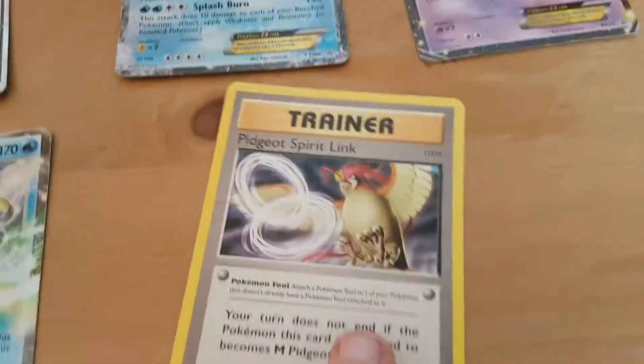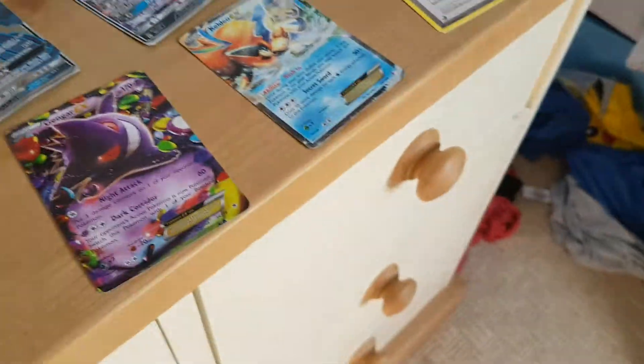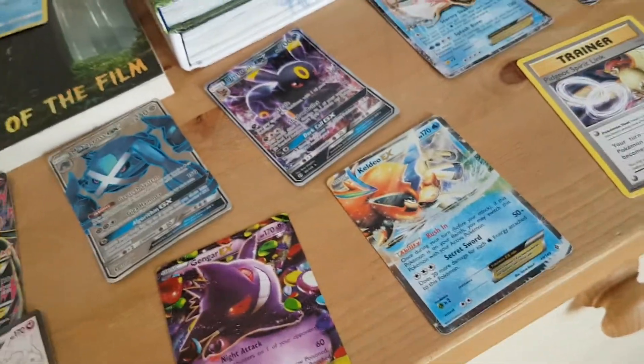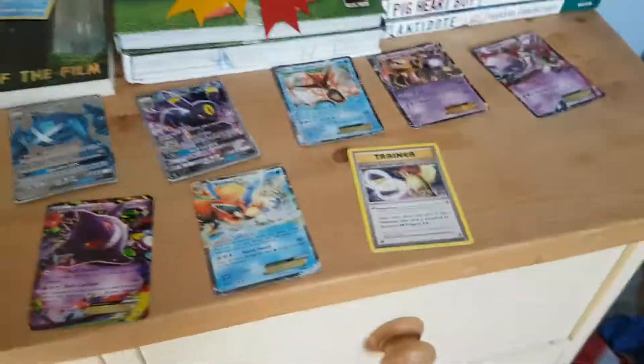Now for my best trainer - because it's rare I'm gonna say my Pidgeot Spirit Link. I know what you guys are gonna be saying - it's not even gonna be shiny or anything, it's not like one of those special ones. But guys, please subscribe to me. I want to get the most views out of this so I can get more money, and then I can buy more packs. That's only if you get me some more subscribers - I can link my bank account to this so I can start getting money from the videos. So if you want to see me get some better trainer cards, because this is quite basic, I get the Mega Pidgeot anyway even though I don't have Pidgeot.